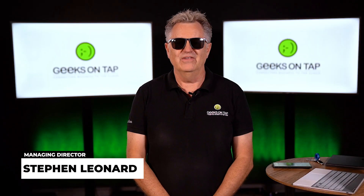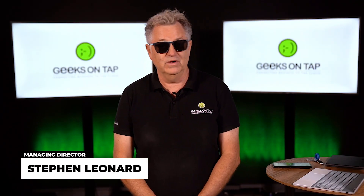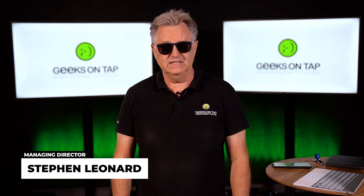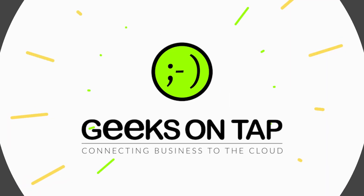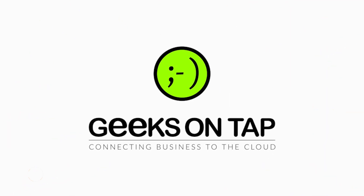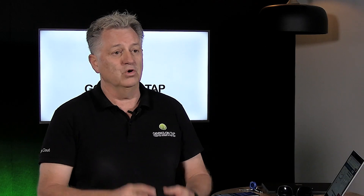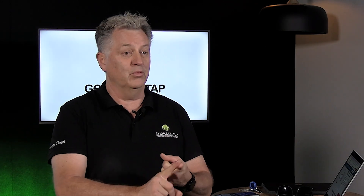Hi, it's Steve from Geeks on Tap. I've got my sunglasses on today because we're going to talk about three easy steps to get your security better. There is lots you can do about it, but let's talk about step number one, and that's your password.